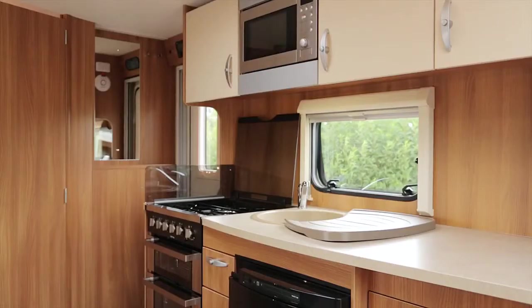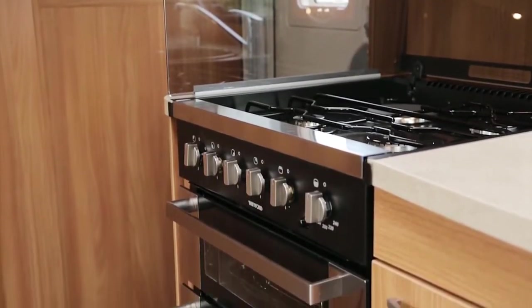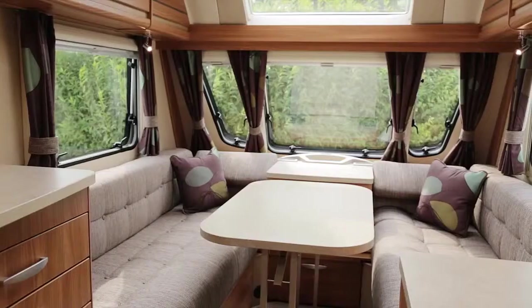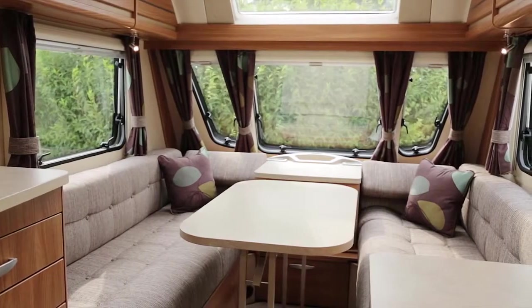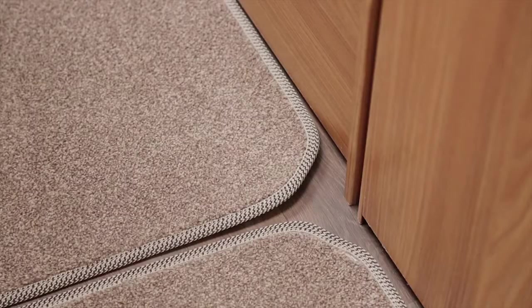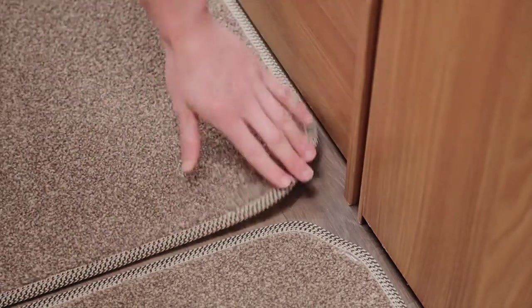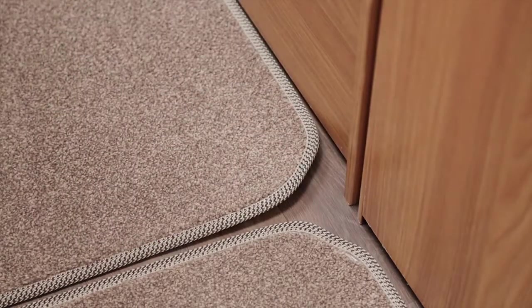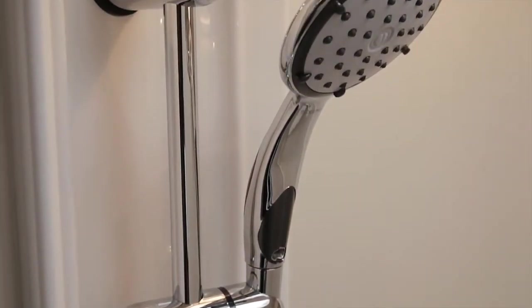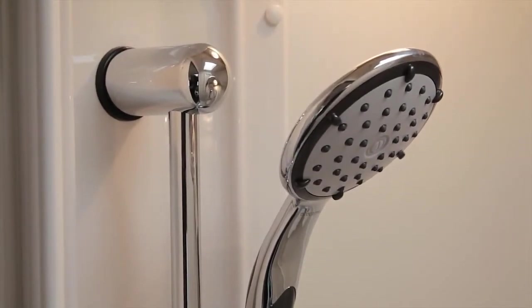Keen cooks will delight in the well-equipped kitchen that comes with a dual-fuel hob, thermostatic oven and grill, as well as a ventilated microwave with easy access. To enjoy your meal, there's a large dining table with space for full-size place settings. Under your feet is a very stylish French oak-effect vinyl that can be covered with removable carpets sectioned for added practicality. In the shower, there is the new EcoCaml shower hose and head that gives a more powerful shower while using less water.